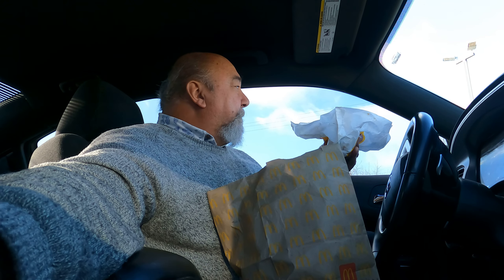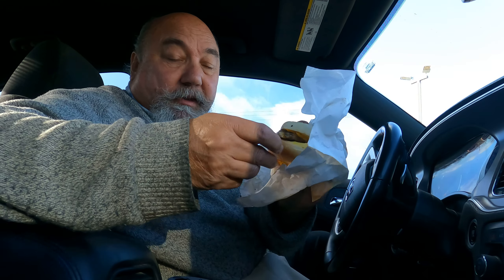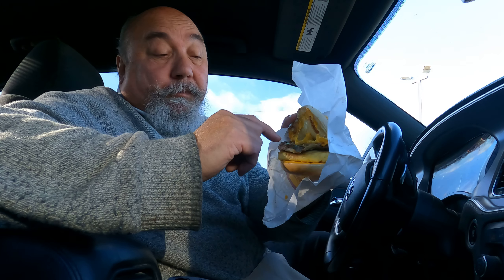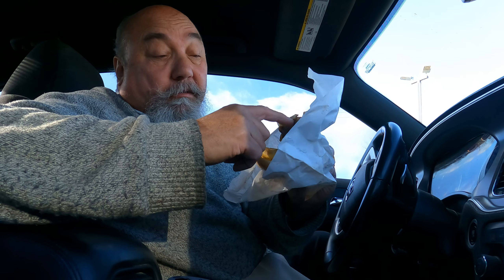So here it is guys, check it out. I am so happy that they got this back. So the bagel — of course there's cheese right here, egg and the steak — oh, and cheese on top too. It's got pieces of onion mixed in with the steak.